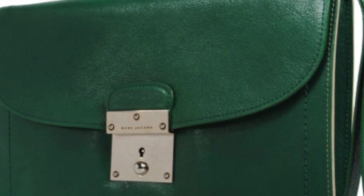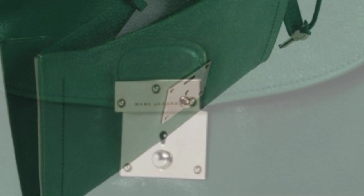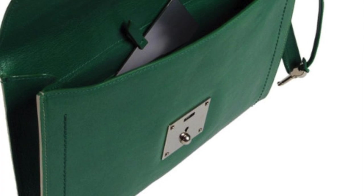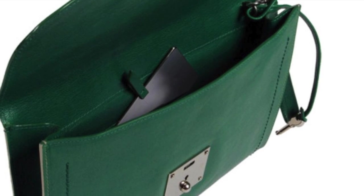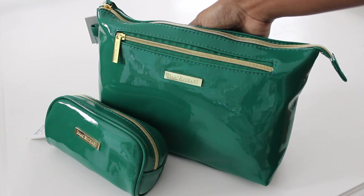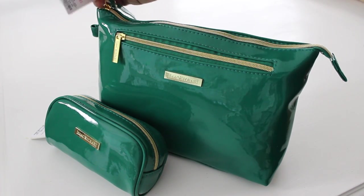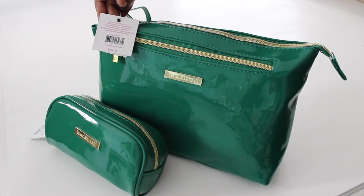I saw this Marc Jacobs small mini work bag and I wanted to put one together recently — something where I can put my iPad and a little bit of office accessories on the go instead of having my big work bag, great for travel and things like that. When I was in Marshalls I saw this set here and it was so gorgeous and comparable in look to the Marc Jacobs bag.